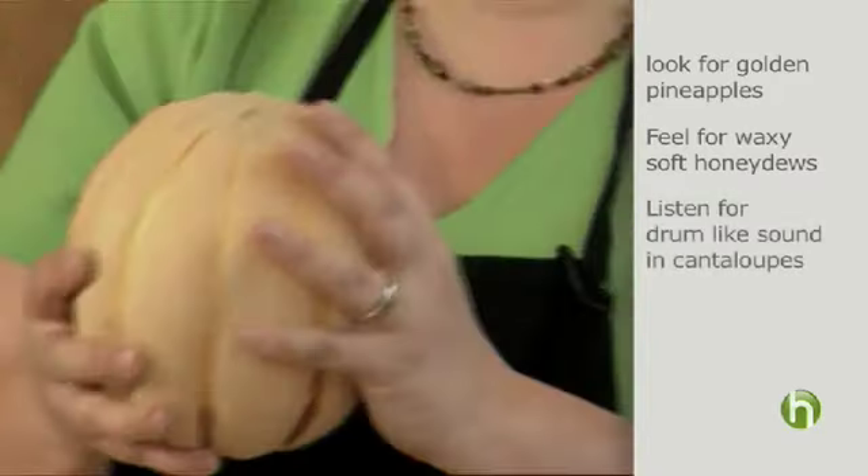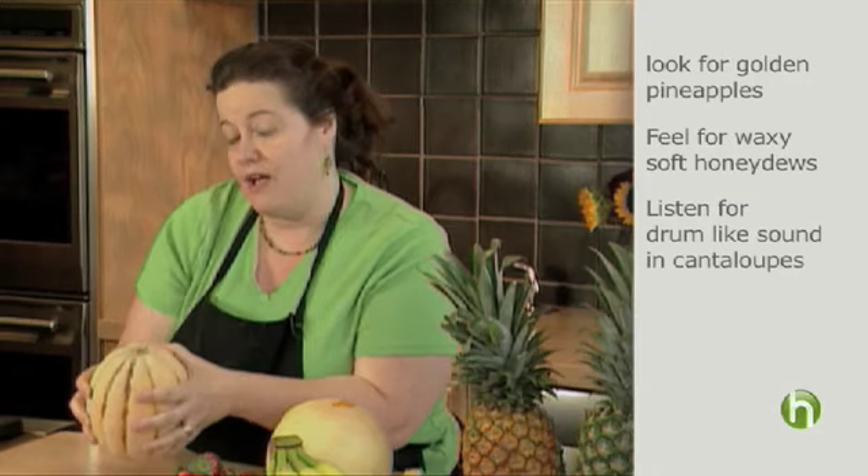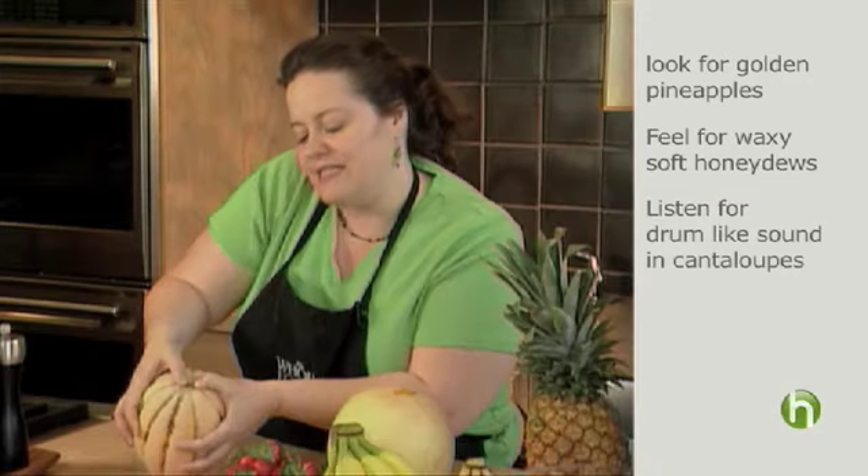For a cantaloupe, you're going to listen to a sound. You want to hear a drum-like sound. And as well, when you push down on the stem, you'll want to see a slight depression.